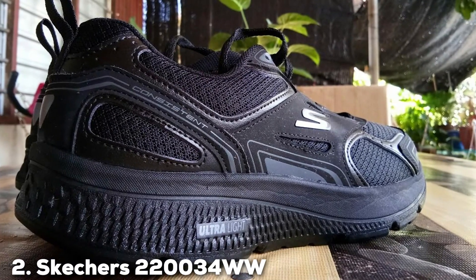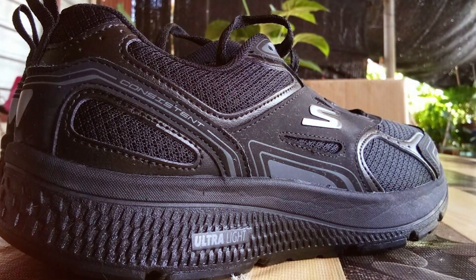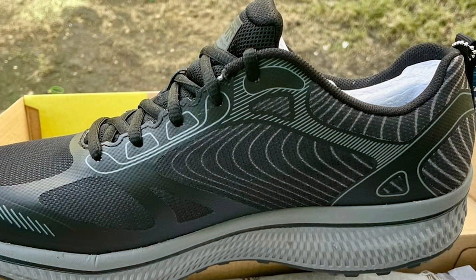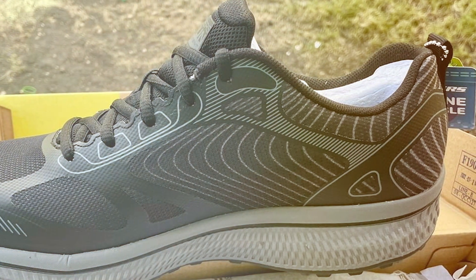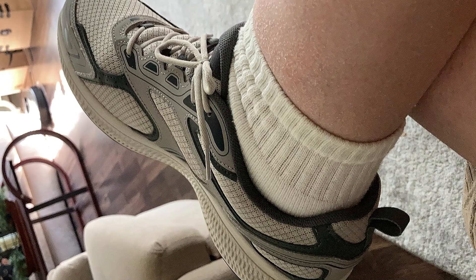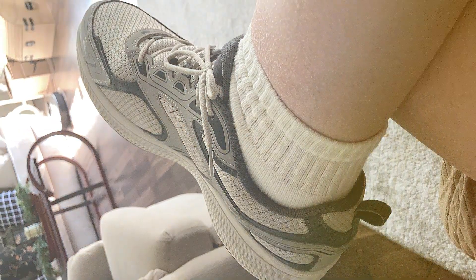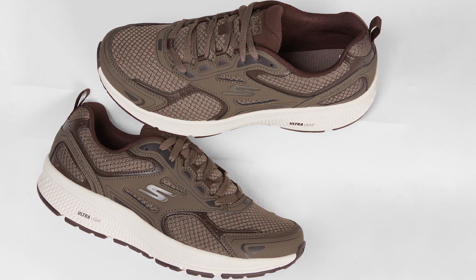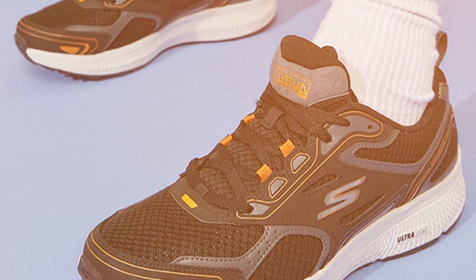Moving on to number two, we have the Skechers 220,034 WWTC Men's Go-Run Consistent Sneaker, the ultimate companion for your fitness journey. These sneakers are a perfect blend of style and performance designed to elevate your workout experience. The sleek and contemporary design is a head-turner. The charcoal and blue color combination gives them a stylish edge, making them suitable for both gym sessions and casual wear. The upper is crafted from durable materials that offer exceptional support, ensuring your feet are well-protected during workouts.